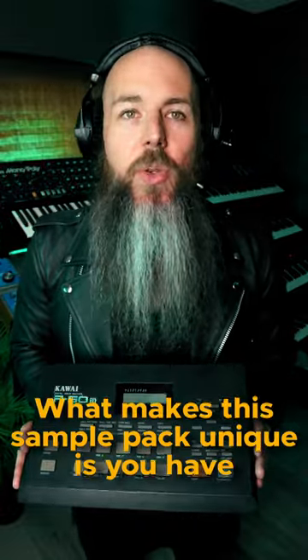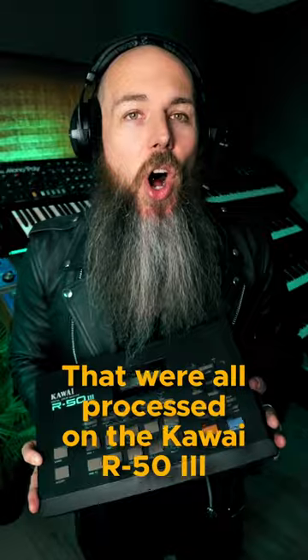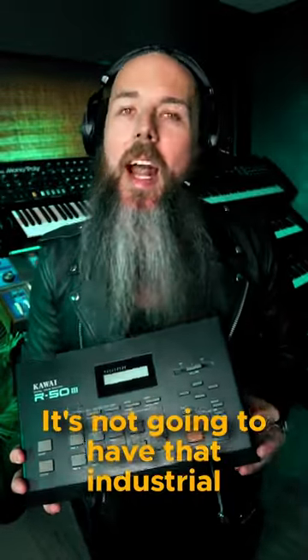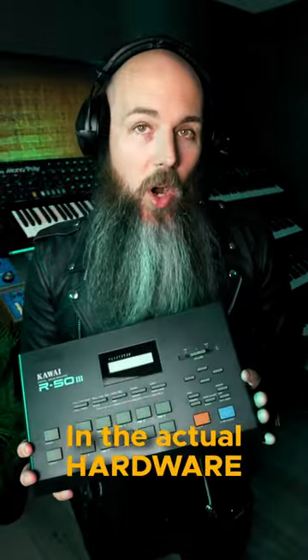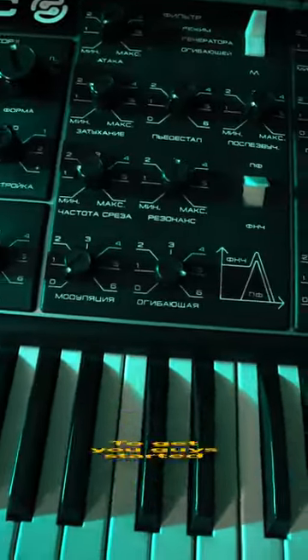What makes this sample pack unique is you have 293 one-shots and loops that were all processed on the Kawai R53. If you just download the vanilla samples, it's not going to have that industrial techno EBM sound. It's all about how you process the drum samples in the actual hardware. I also threw in eight bonus Polybox analog bassline loops to get you guys started.